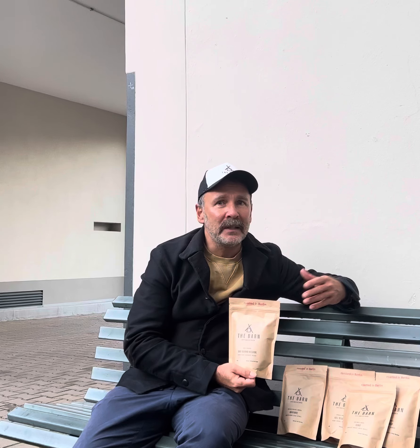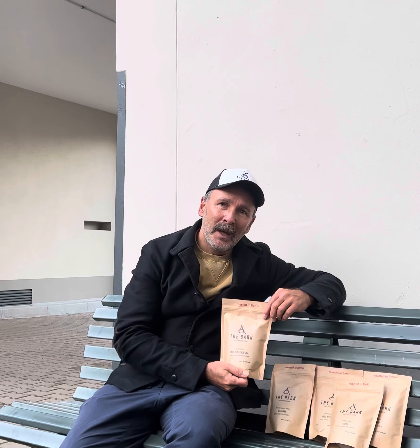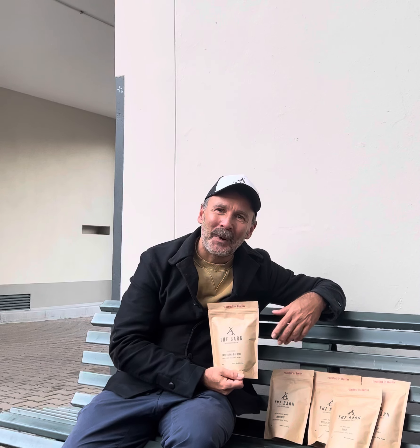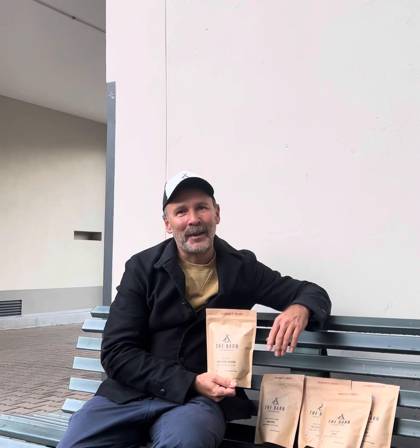If you have any questions please send us an email to webshop at thebarn.de. We are happy to help you, but it's also really nice to explore our portfolio and find what your favorite is. Anyway, thank you very much and bye bye.